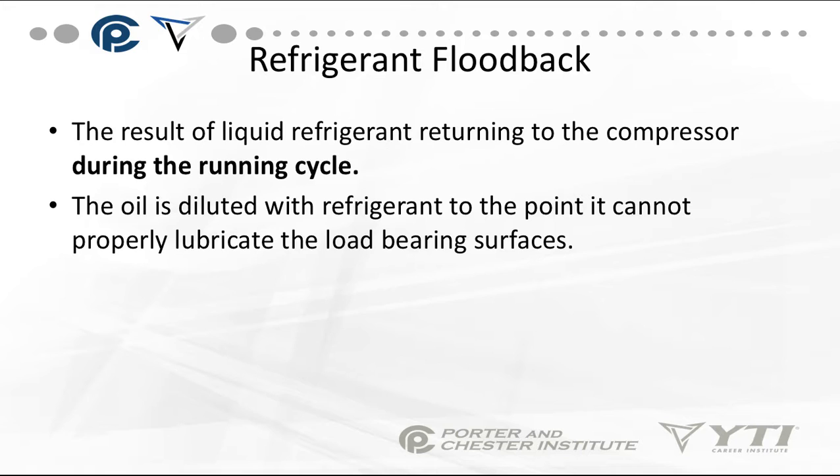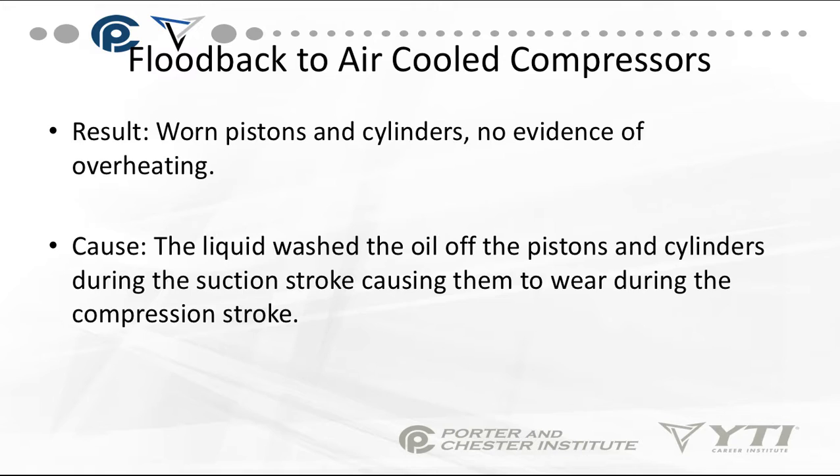One of the reasons a compressor can fail is refrigerant floodback — that's liquid refrigerant returning to the compressor during the running cycle. The oil is diluted with refrigerant to the point where you can't properly lubricate the load-bearing surfaces. Also, you cannot compress liquid, so you can actually have shaft failure and piston failure; they will break because you cannot compress a liquid.